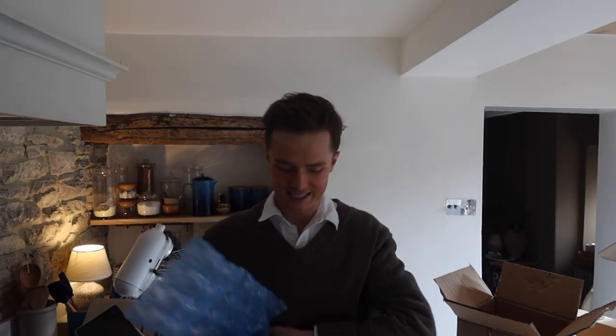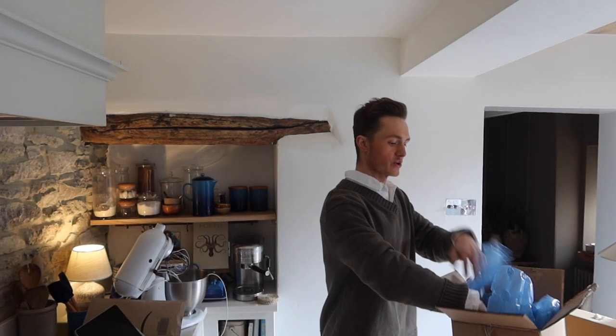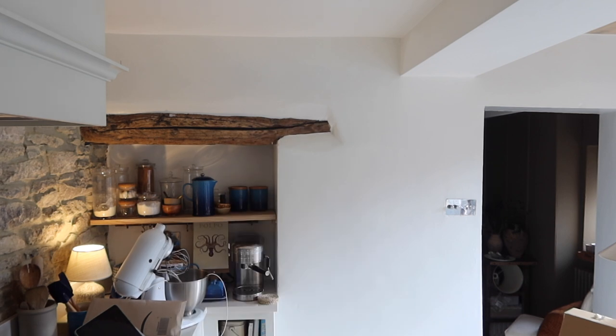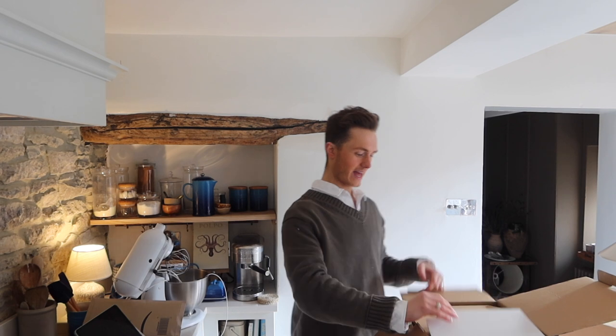Very well protected! I'm actually going to try and save a lot of the packaging for when we move. I feel like I was just saying something and I really can't remember what I was talking about — I'm not sure. Hopefully this next one is the cake stand.